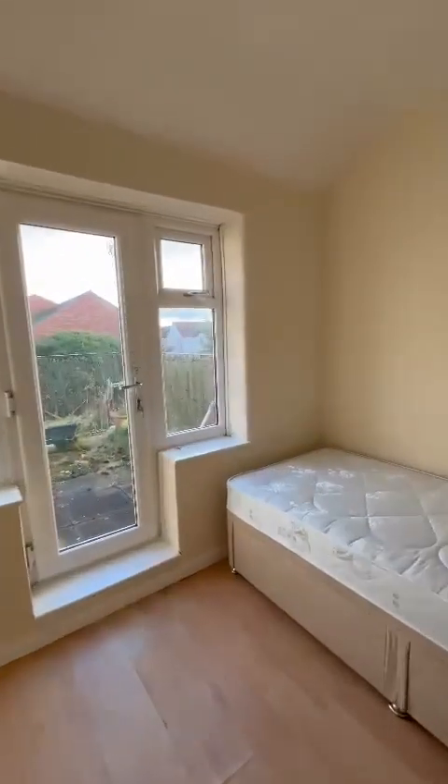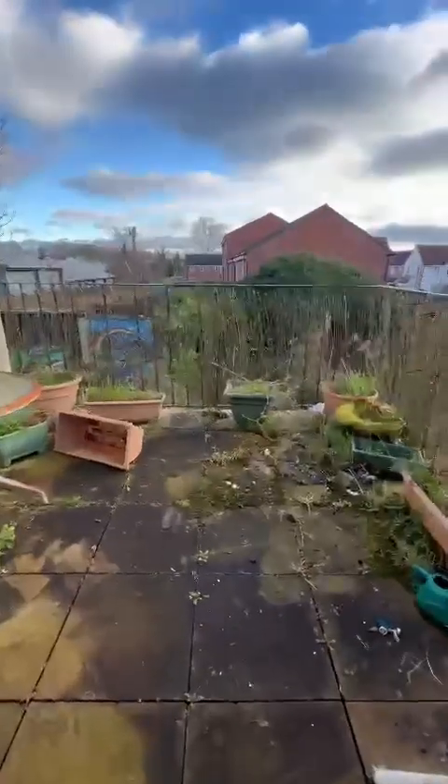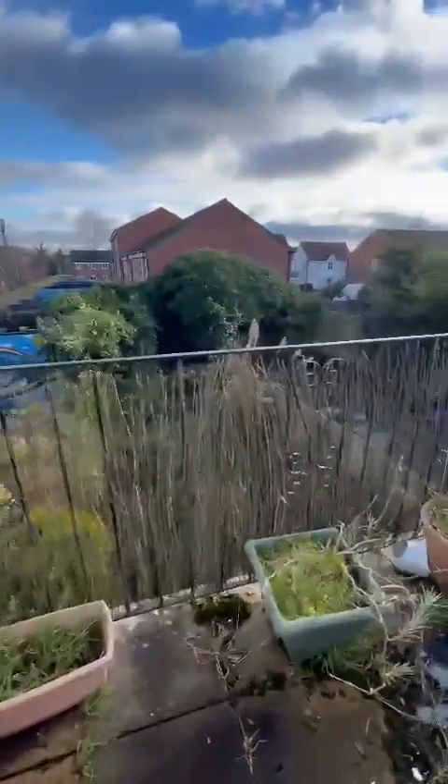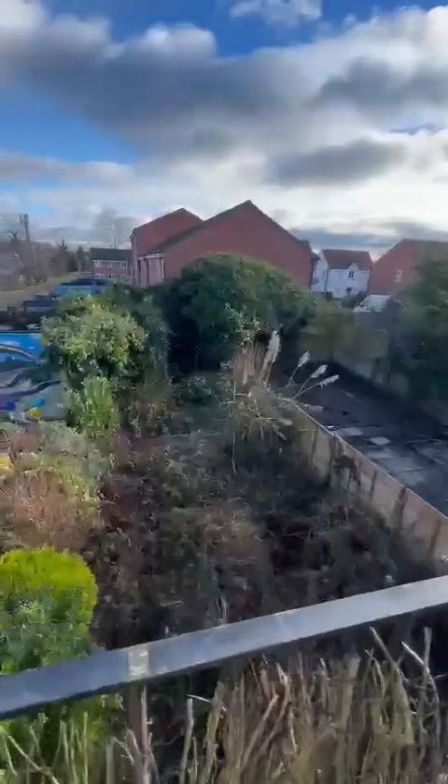And then lastly into the second of the doubles, which as mentioned has this lovely seating area overlooking the rear garden, which is south-facing and as you can see extremely private.